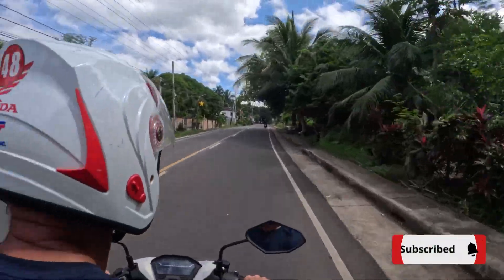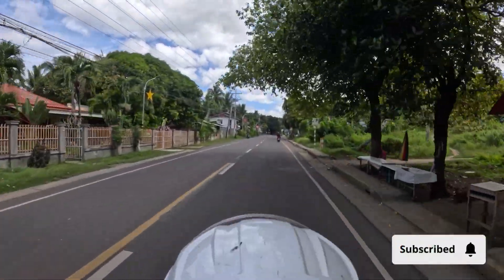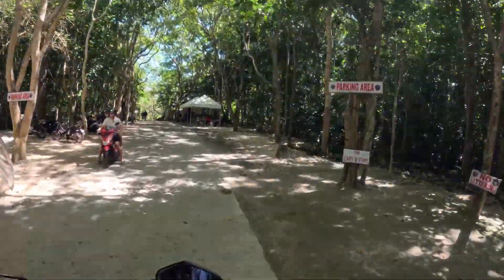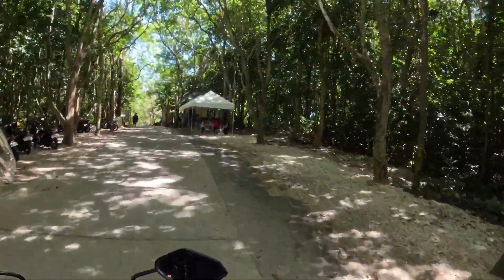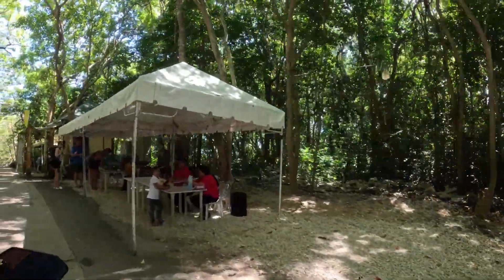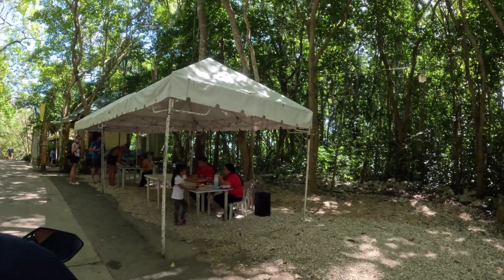This morning we rented a bike from our hotel for $8 US, and now we're going to circle the entire island of Siquijor. Our first stop along the way is going to be Saladong Beach. There's a park fee to pay here — this is a way to help maintain the parks.